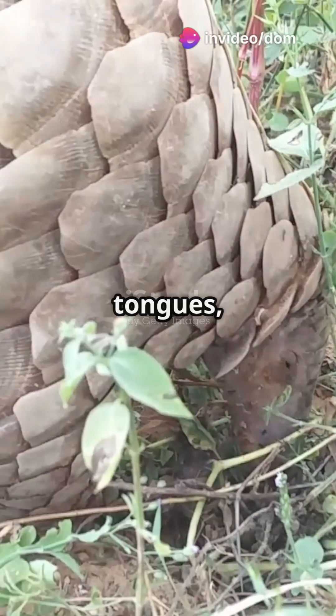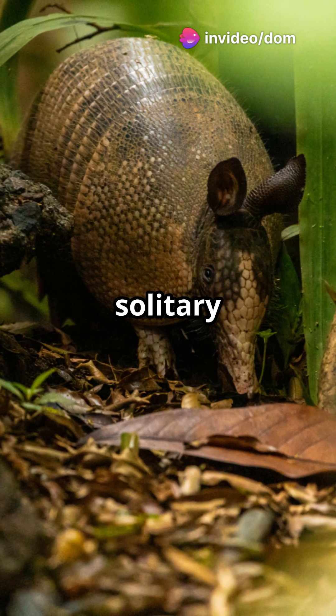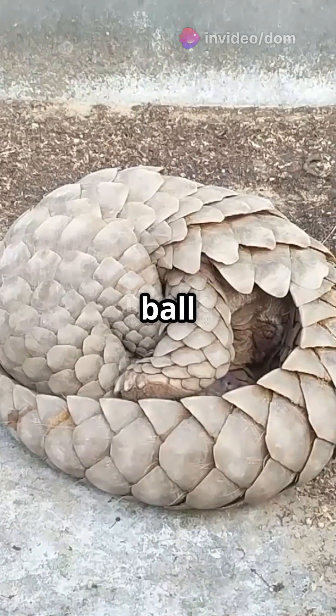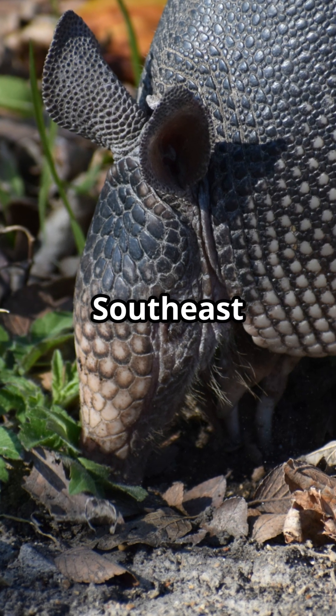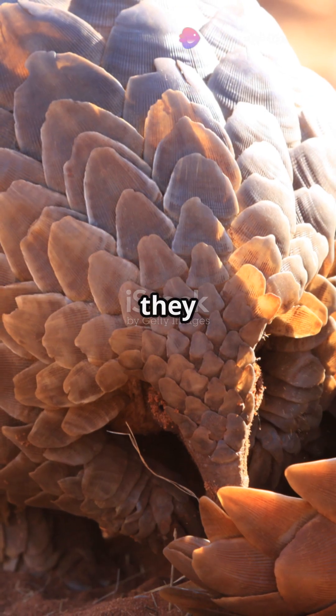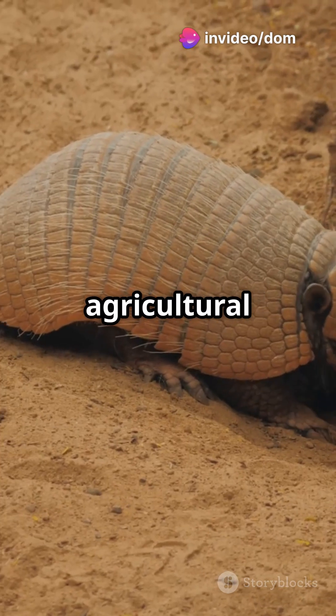With long, sticky tongues, they're expert ant and termite catchers. These nocturnal, solitary creatures curl into a tight ball when threatened, making them a nature's marvel. Found in southern China, southeast Asia and northern India, they thrive in forests, grasslands and even some agricultural areas.